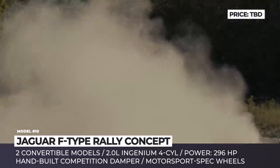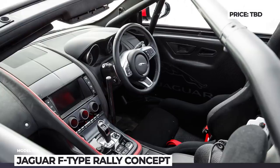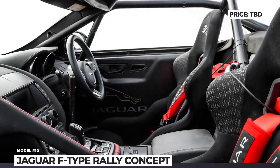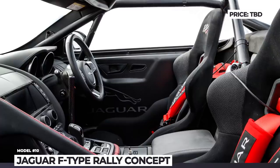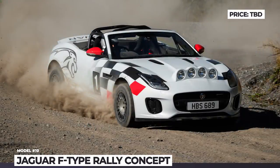Further modifications include a protective roll cage, race seats with six-point harness, bonnet-mounted light pod, and fire extinguisher. Moreover, the hydraulic handbrake coupled with a limited-slip differential allows drivers to tackle sharp turns and drive on loose terrain.